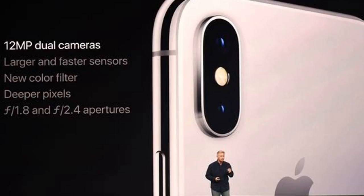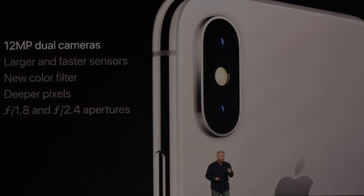Speaking of the battery, Apple claims battery life on the X lasts two hours longer than on the iPhone 7. Apple also introduced a new all-glass iPhone 8 with a 4.7-inch Retina display, and an 8 Plus with a 5.5-inch display, both of which add advanced camera features, wireless charging, and other improvements over last year's 7 and 7 Plus.